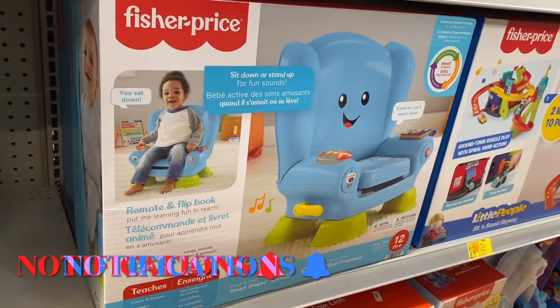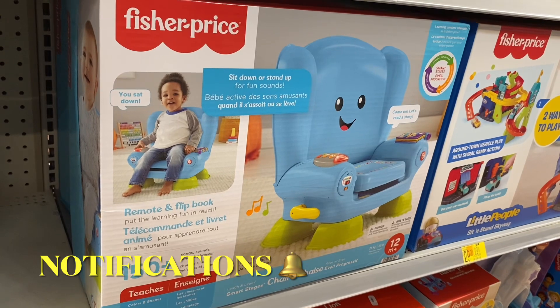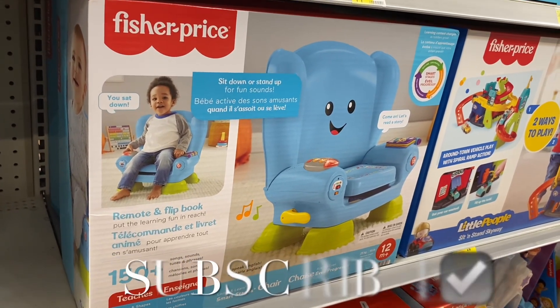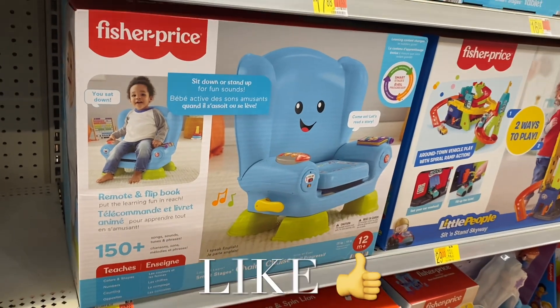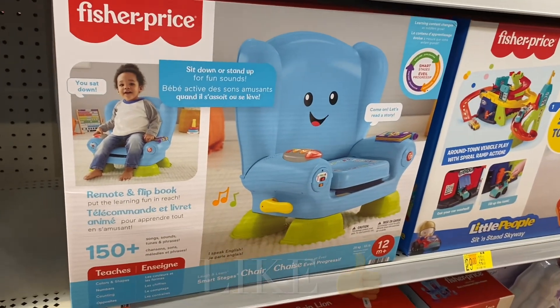This one looks like a lot of fun at $48.88 — remote and flip book, learning fun and reach. That looks so cool. If you like my channel, go ahead and like, subscribe, and comment, and I'll keep bringing you more. Thank you so much for watching!